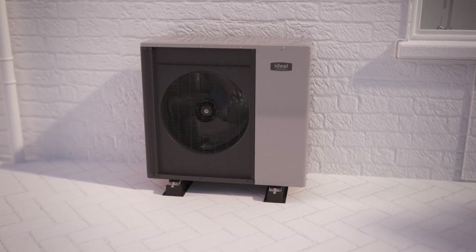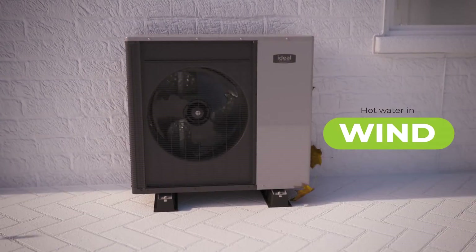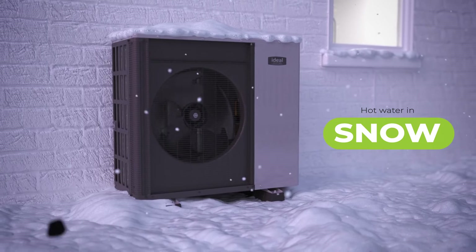Designed for the UK climate, providing heating and hot water in sun, wind, rain and snow, making it easier to go green without compromise.